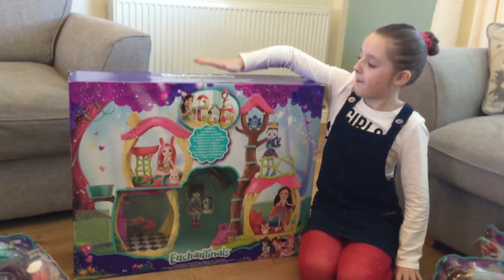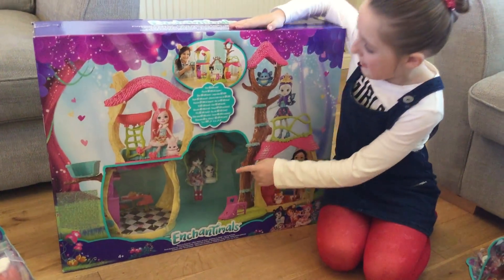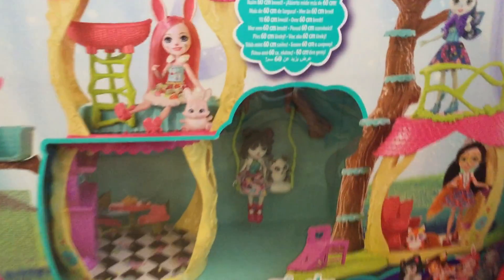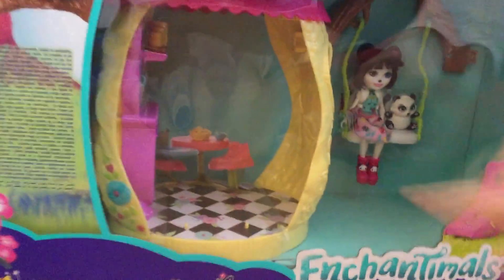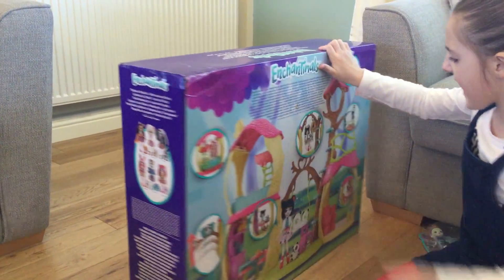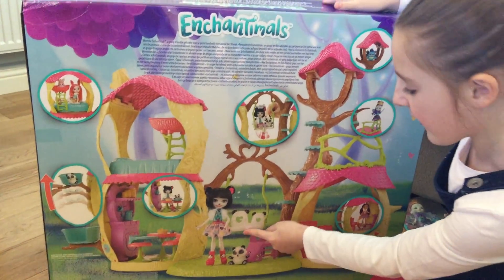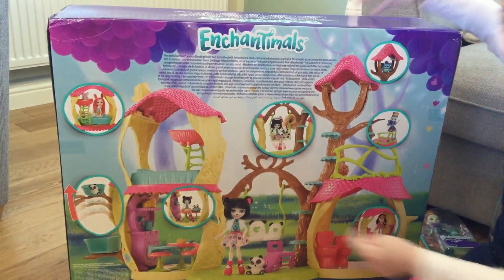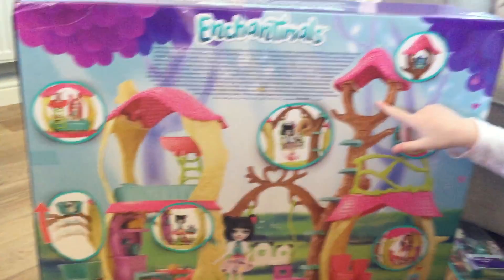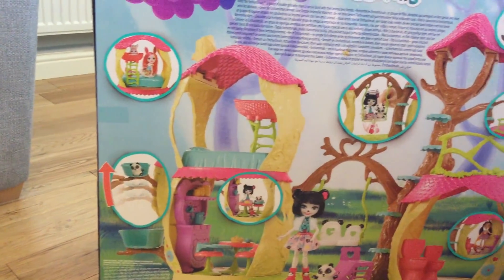And last of all we've got the Panda Playhouse. It comes with one panda doll and a panda pet. Aren't they cute? This part right here looks a bit like the kitchen. Now let's look at the back of the box on the Panda Playhouse. It comes with two toilets, some bedrooms, a kitchen, and I especially like the little panda swing. There's also a little hideout place where you can put your pets, and there's also a really cool lift.